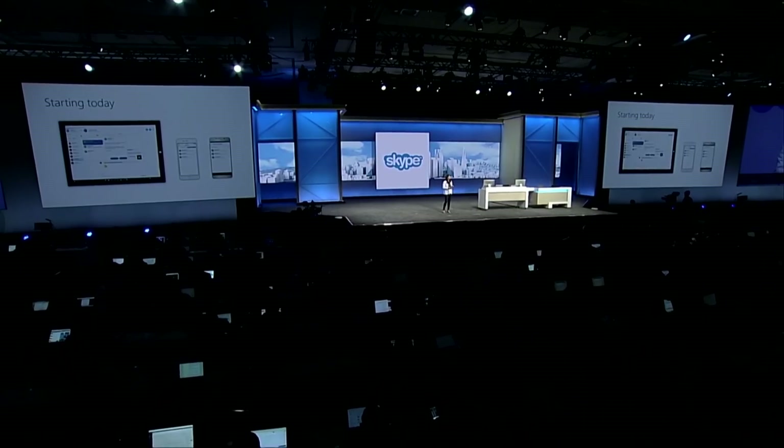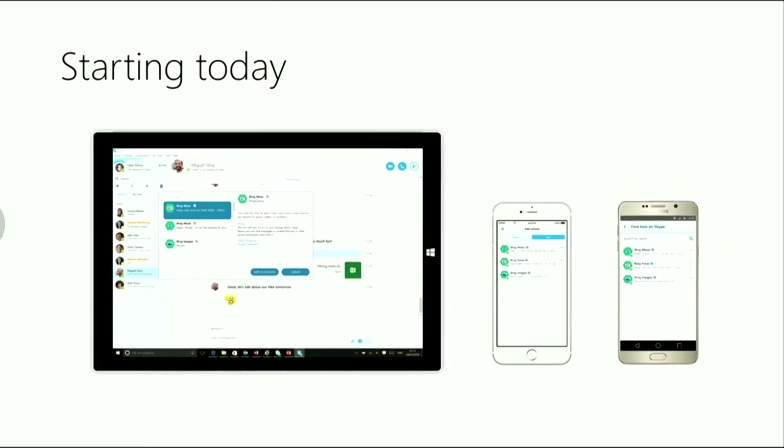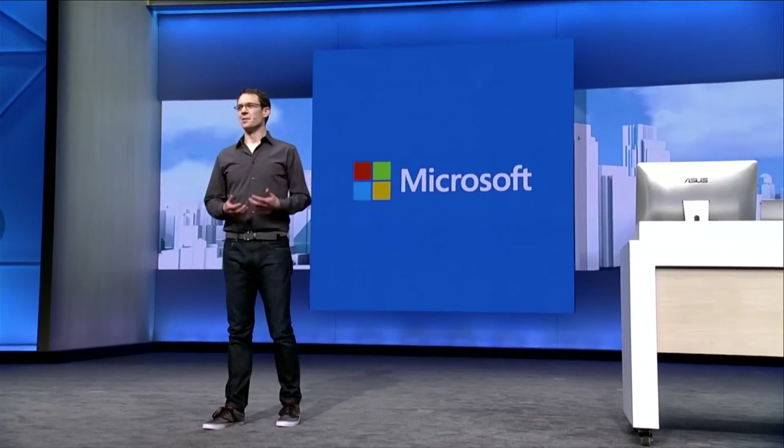I'm pleased to announce we will also be bringing intelligence into real-time video. Starting today, developers will have access to our first ever Skype Bot SDK. Skype consumers will also have access to bots in our latest Windows, iOS, and Android apps. With HoloLens becoming available, we're also bringing intelligence into virtual conversations with Skype for HoloLens. Today I'm so excited to introduce a brand new platform for creating intelligent and connected bots: the Microsoft Bot Framework.